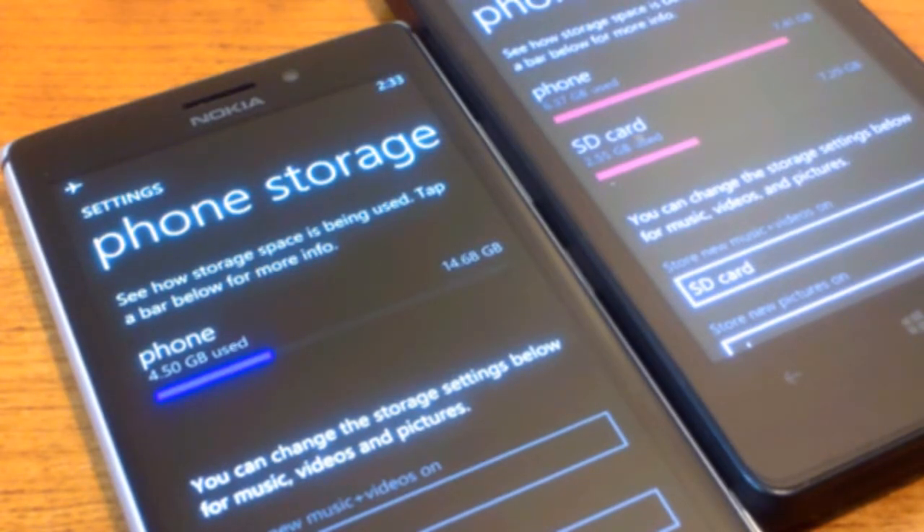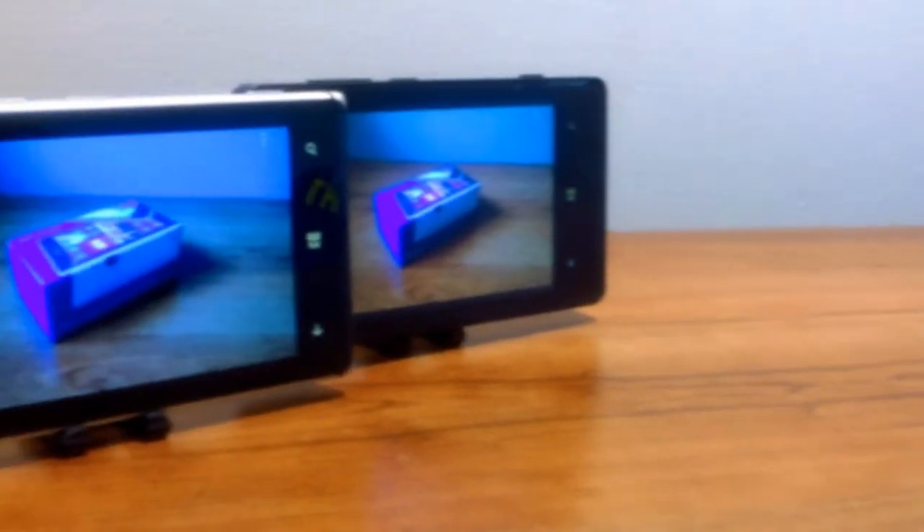You won't miss any speed with the hardware since they both feature a dual-core Qualcomm Snapdragon S4 Plus processor with 1024 megabytes of RAM. The Lumia 925 has 16 gigabytes of internal storage while the 810 has 8 gigabytes of internal storage, but the 810 also supports a microSD card up to 32 gigabytes.